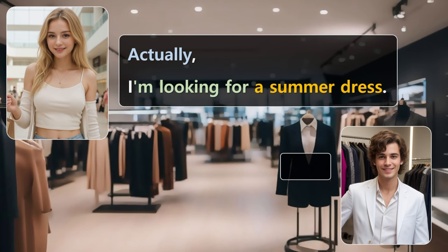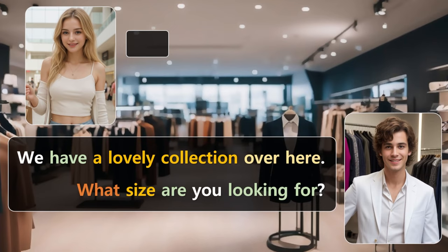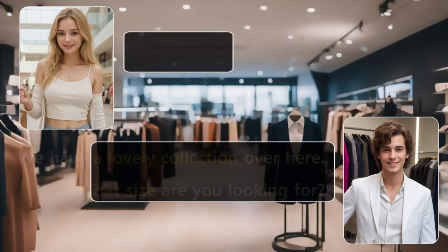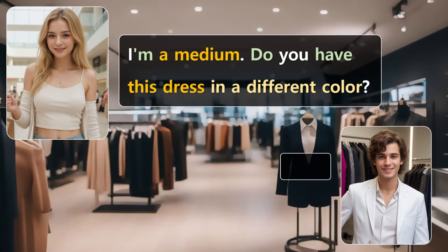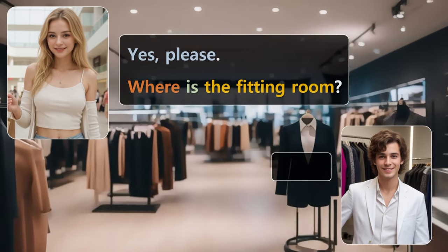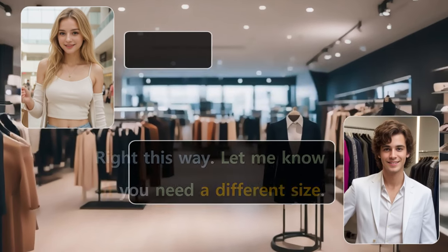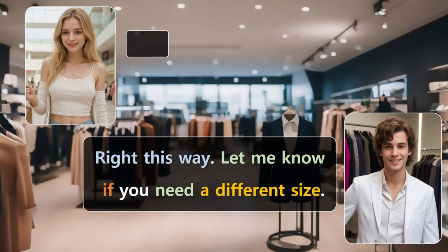Actually, I'm looking for a summer dress. We have a lovely collection over here. What size are you looking for? I'm a medium. Do you have this dress in a different color? Yes. We have it in blue and pink as well. Would you like to try it on? Yes, please. Where is the fitting room? Right this way. Let me know if you need a different size.